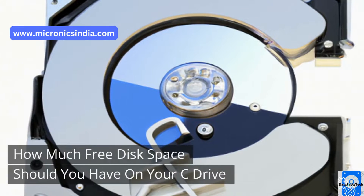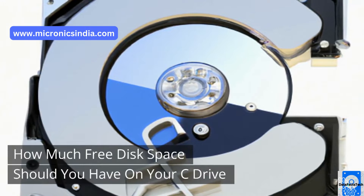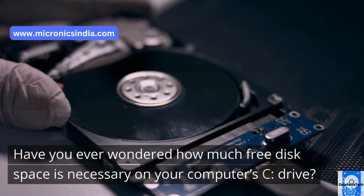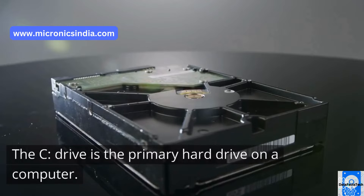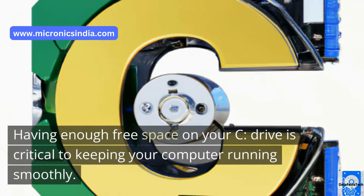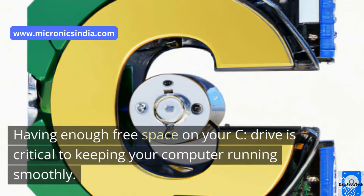Have you ever wondered how much free disk space is necessary on your computer's C drive? The C drive is the primary hard drive on a computer. It is typically where the operating system and all of your important files are stored. Having enough free space on your C drive is critical to keeping your computer running smoothly.